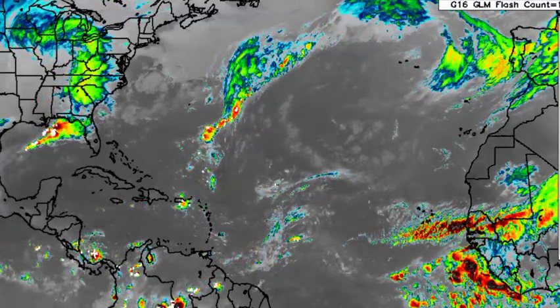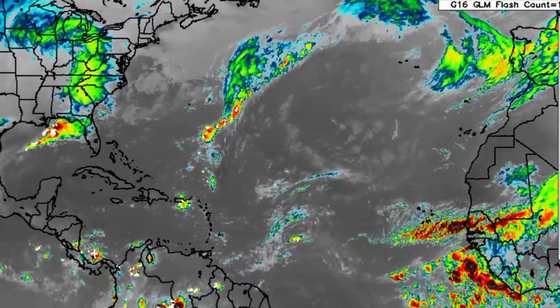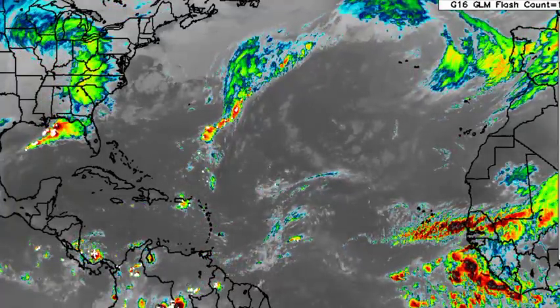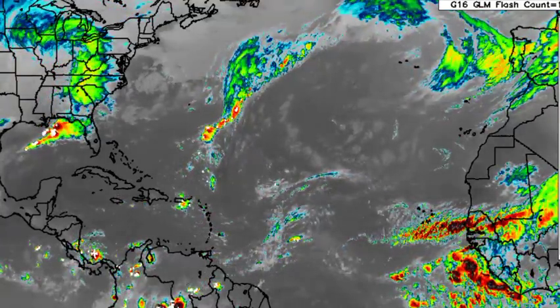Hey everyone, it is Dani and welcome to this updated video on the tropics. In this video, we will be taking a look at what is happening across the North Atlantic Basin with the focus being on the Caribbean. We'll be taking a look at all that is happening here, as well as the possibility for us to see maybe something try to develop as we progress into the latter part of this week.